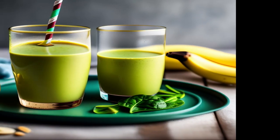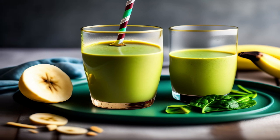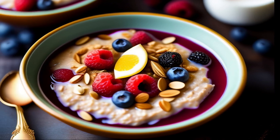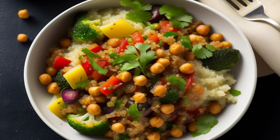What does a typical day on the Flexitarian diet look like? For breakfast, you might enjoy a smoothie made with almond milk, spinach, and banana, or a bowl of oatmeal topped with berries and nuts. For lunch, you might have a quinoa salad with roasted veggies and chickpeas, or a hearty lentil soup.